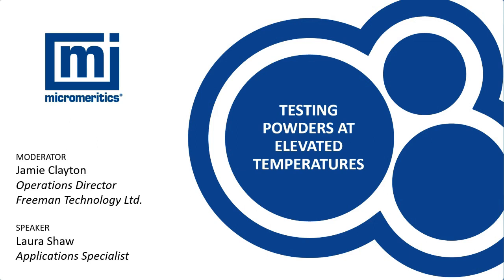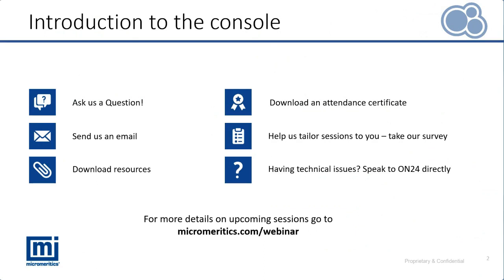Just a few housekeeping tips for today's event: all attendees are in listen-only mode. If you want to get in touch, you can ask a question using the icon in the ON24 console. We will see those in real time during today's event and will attempt to answer as many as we can in a 10 to 15 minute session at the end of the presentation.